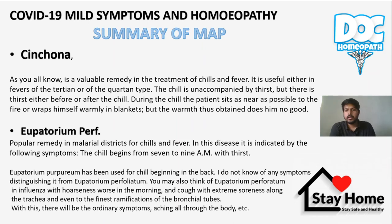Eupatorium Perfoliatum is a popular remedy in malaria restricted for chill and fever. It is indicated when the chill begins from 7 to 9 a.m. with thirst. Eupatorium Purpureum has chill beginning in the back. You may also think of Eupatorium Perfoliatum in influenza with hoarseness of voice in the morning and cough with extreme soreness along the trachea, even to the finest ramifications of the bronchial tubes, with ordinary symptoms of aching all through the body.